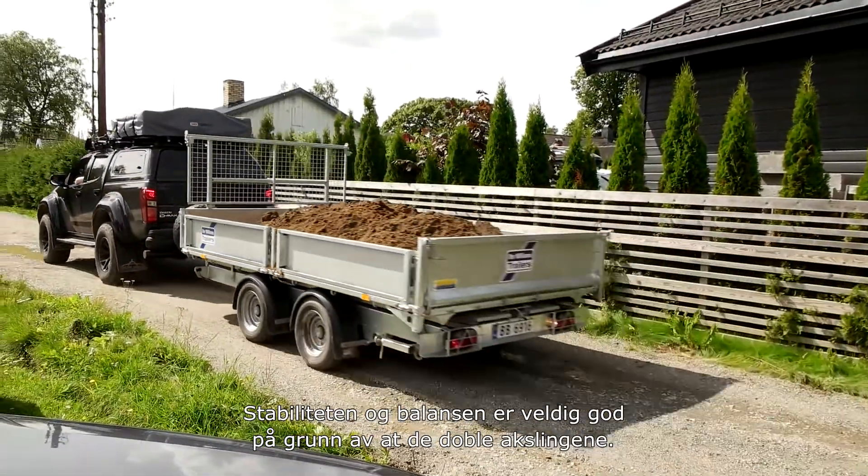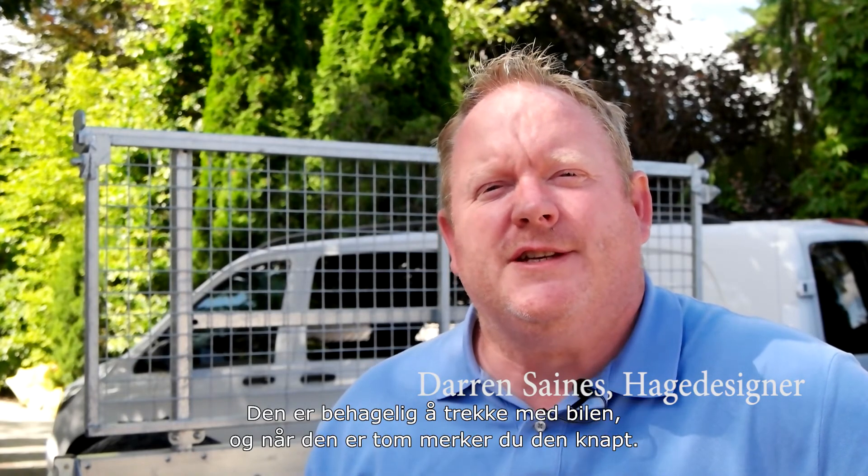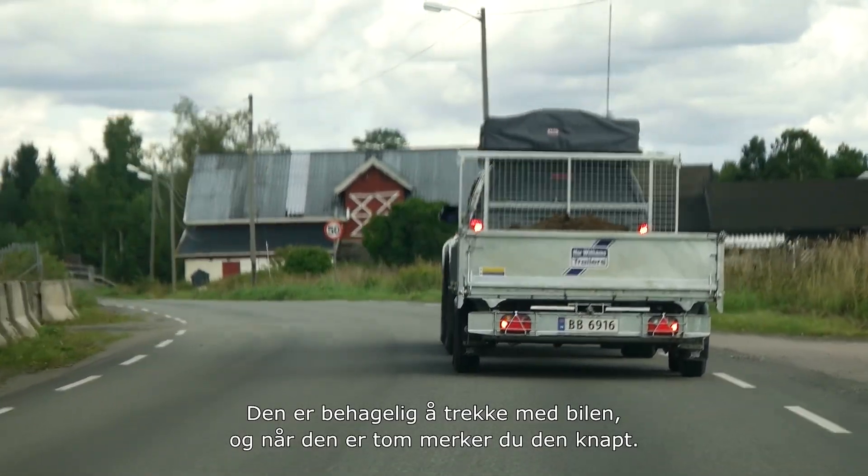Stability and balance is very good with them because this one has two axles, so sitting behind the car it sits there very, very comfortably. When it's not loaded you hardly know it's there.